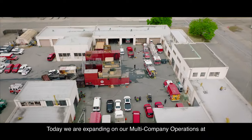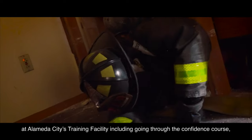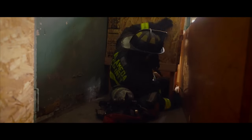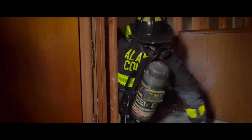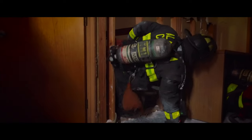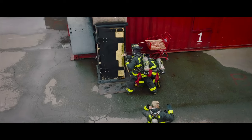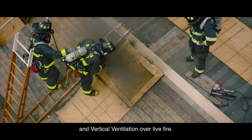Today we are expanding on our multi-company operations at Alameda City's training facility, including going through the confidence course, forcible entry and fire attack operations, and vertical ventilation over live fire.